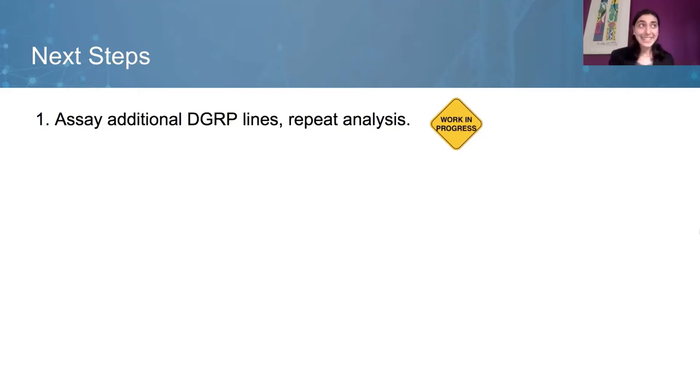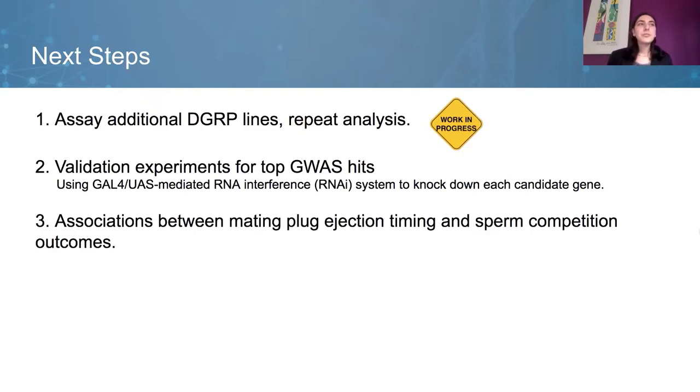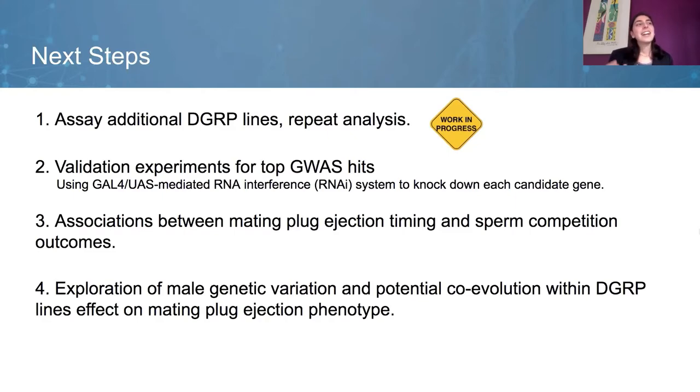The next steps are: first, to assay 30 additional lines and repeat the analysis — this is already a work in progress, as the current undergraduate who took over the project after I graduated is already assaying. Second, to validate the top hits from the GWAS using RNA interference to knock down candidate genes and see if that knockdown affects mating plug ejection timing. Third, to see if there's an association between mating plug ejection timing and sperm competition outcomes. And lastly, it would be interesting to see if male genetic variation or co-evolution within the DGRP lines affects the mating plug ejection phenotype.